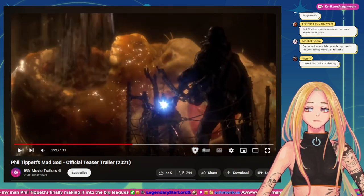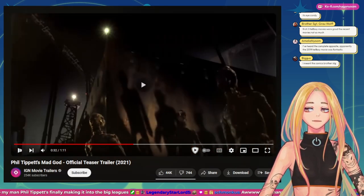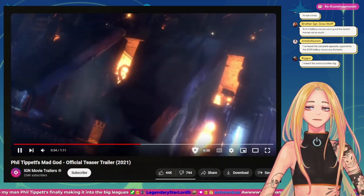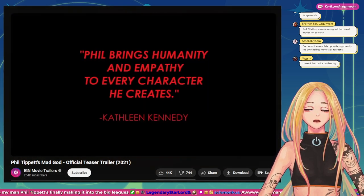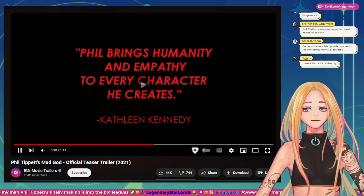This is all stop motion — how did they do this? How do they do these effects? Phil Tippett brings humanity and empathy to every character he creates.